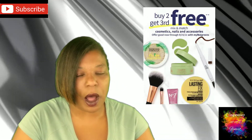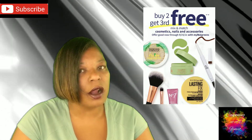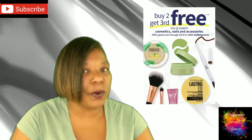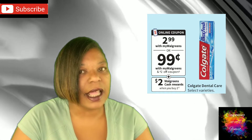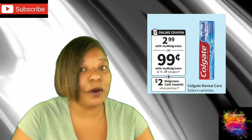We have a deal on Revlon Kiss Balm at regular shelf price — for me that's $3.69 — and they are on a deal this week: buy two, get one free. Next up, we have a deal on Colgate dental care, on sale this week for $2.99, and the deal is you will get back $2 in Wax Cash when you buy two.